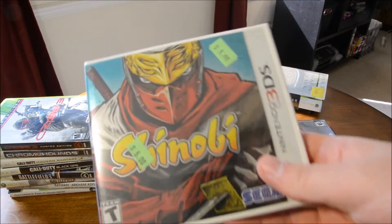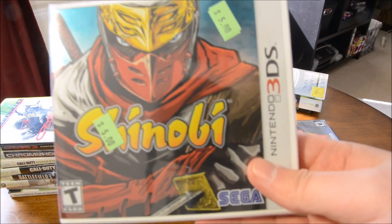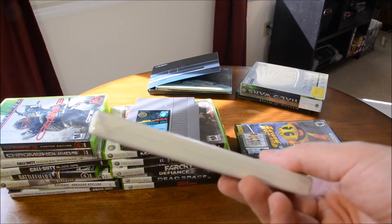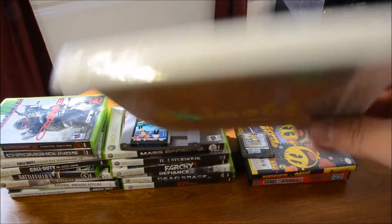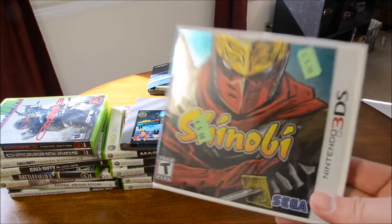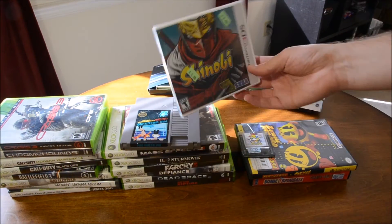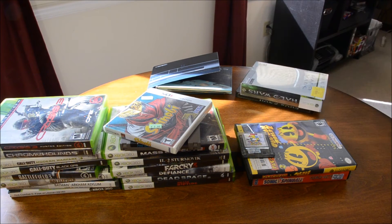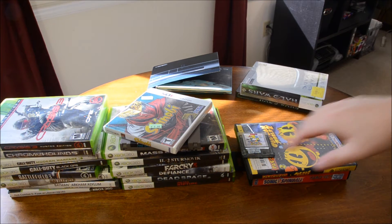I picked up this Shinobi at Goodwill for $5 — it is sealed. I'm looking forward to trying it out; I heard it's a pretty decent game, a little challenging. I was expecting it to be about $10 because it was inside a glass case and I could see the title but couldn't see the price, and when they pulled it out and it said $5 I said yes, I'm taking it.